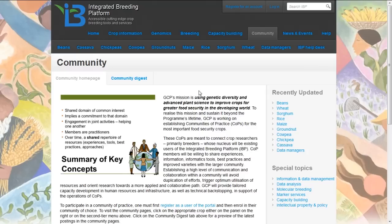The communities of practice are set up to cover various crops: beans, cassava, chickpeas, cowpea, groundnuts, maize, rice, sorghum, and wheat. There is also a community of practice for people involved in the management of data for integrated breeding projects. The idea is that different communities can come together and use these tools to work together on their common problems.